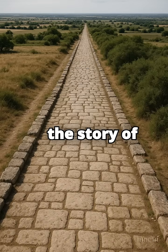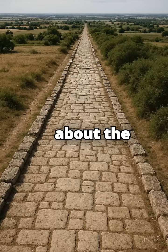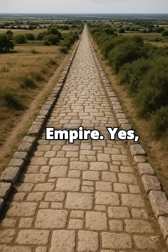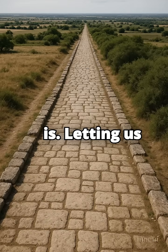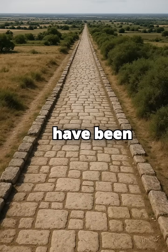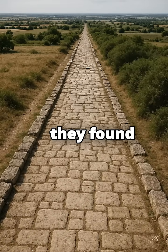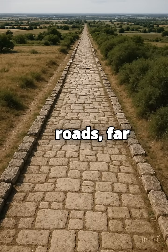We're diving into deep history and the story of our planet itself, starting with a pretty monumental archaeological discovery about the sheer scale of the Roman Empire. Scientists have been using digital mapping techniques, and they found evidence for an incredible amount of ancient Roman roads — far more than we previously knew existed.